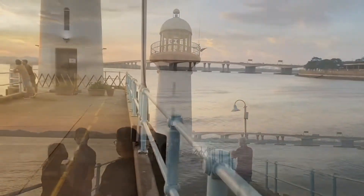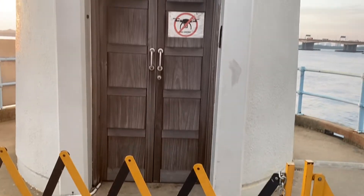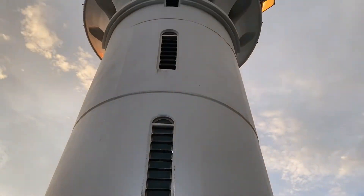And here it is — this is the lighthouse. It was built in 1994 and has a height of 12 meters. It flashes every 10 seconds with a beam reaching out to approximately 15 nautical miles.